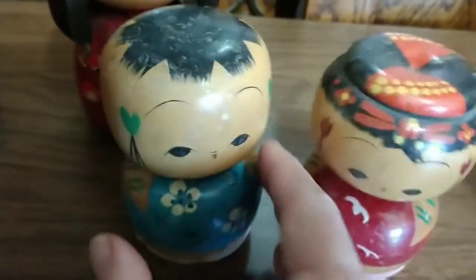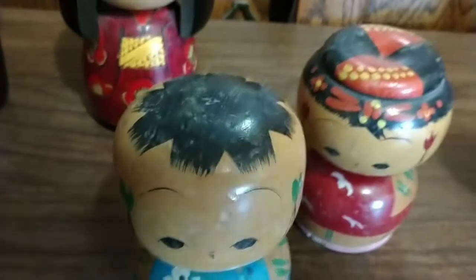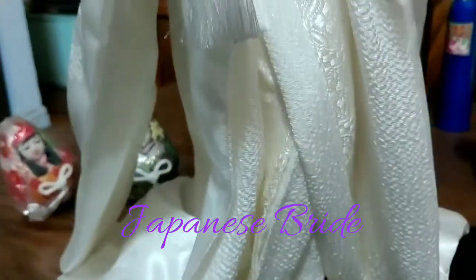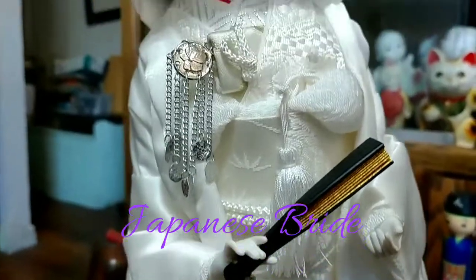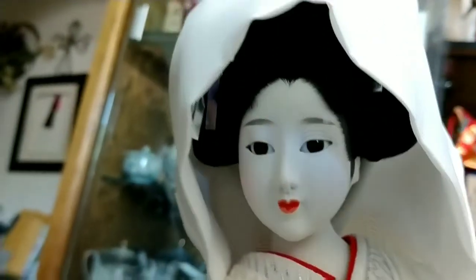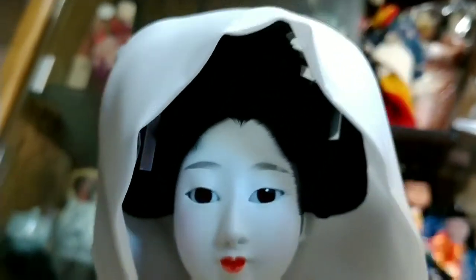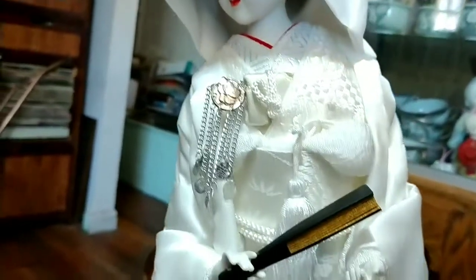These are some more older ones — one is a bobblehead and one is just regular. Then I started finding these geisha dolls. This one's a bride and she's my most favorite one out of all I have. I just love the detail and I think they're beautiful. I have several different kinds, but she's my favorite.